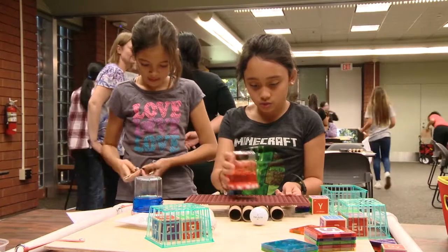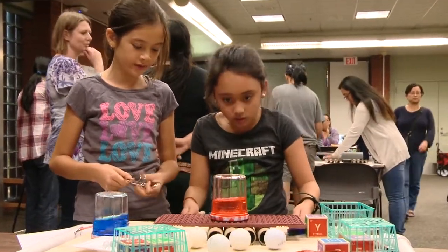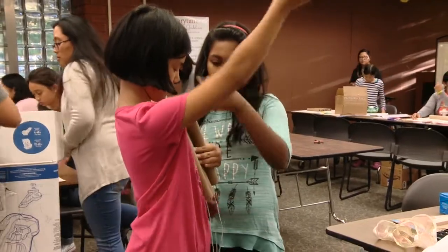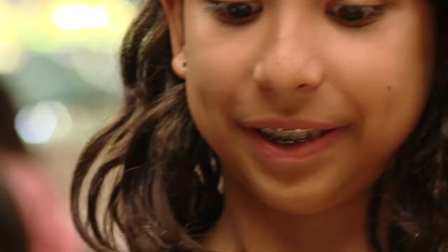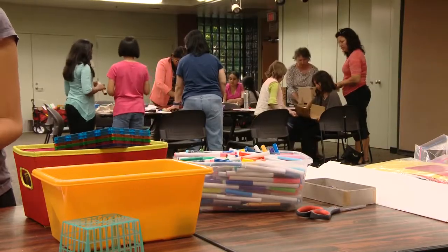The girls are between 8 and 12 years old. When you go back to the research, girls begin to lose their confidence and their interest in science, technology, engineering, and math as they approach middle school. So we thought, let's catch those girls early, and then let's involve their moms so that once they leave the library, the moms can function as mentors at home, and they understand what the girls are doing.